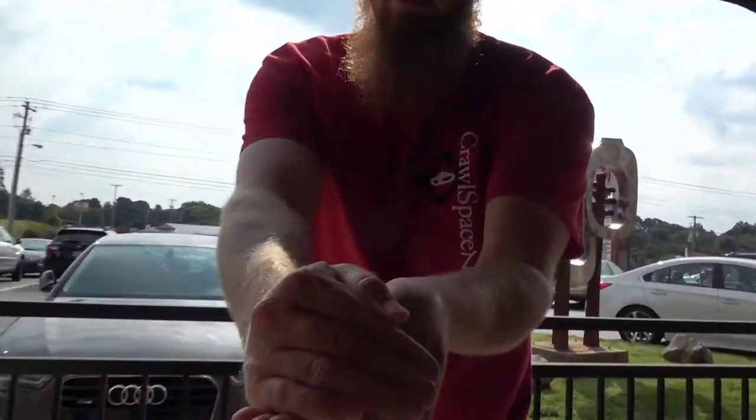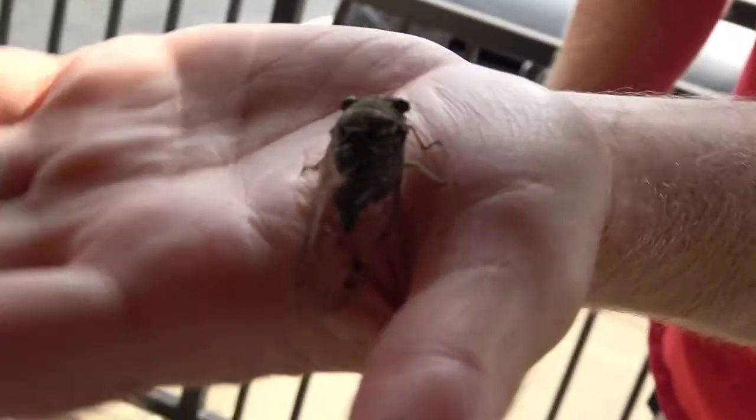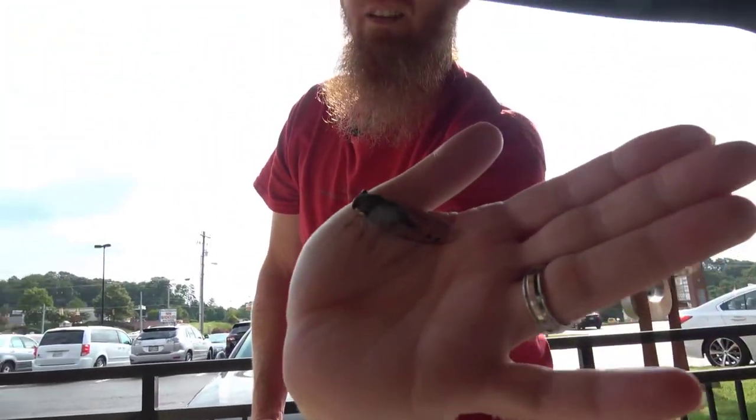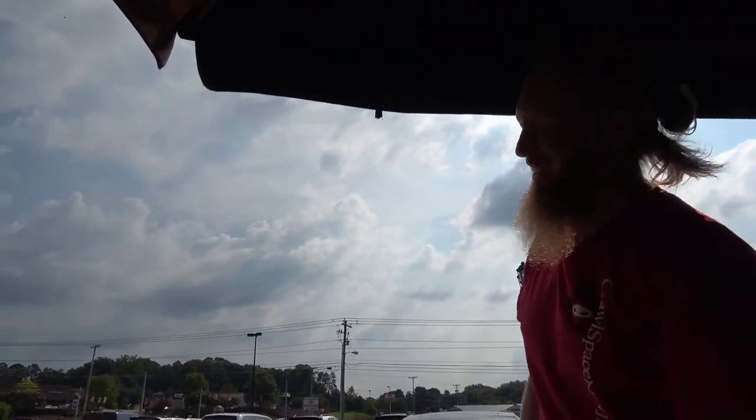Did you get him? I got him, you ready? Nice. There you go.